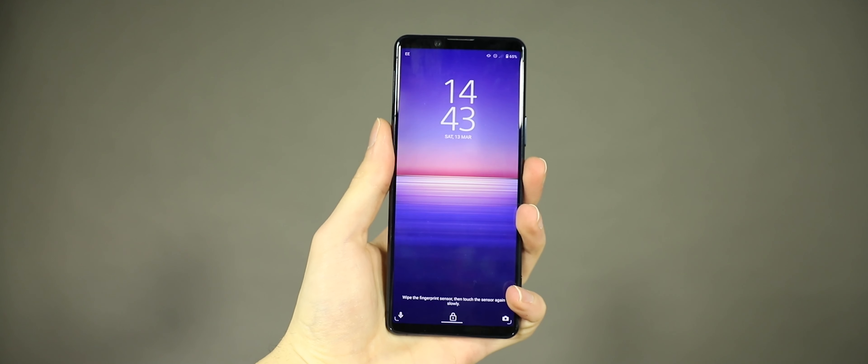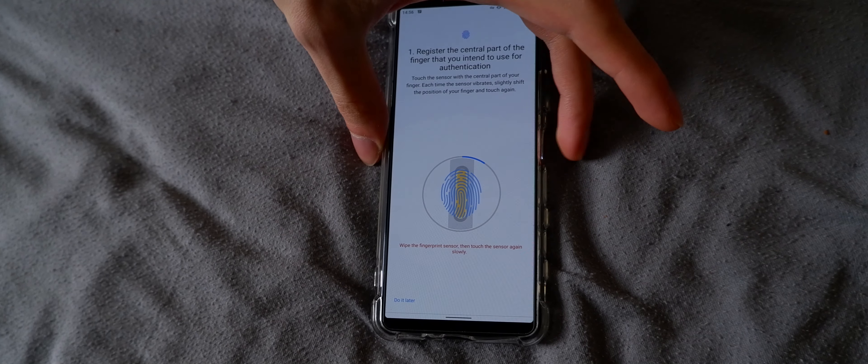I would sometimes press volume down instead of pressing the fingerprint scanner to turn off the screen. Furthermore, initially the fingerprint scanner never worked the first time — it would take between two to five tries to unlock my phone. After many, many re-scans, it finally picks up my finger the first time almost every time.